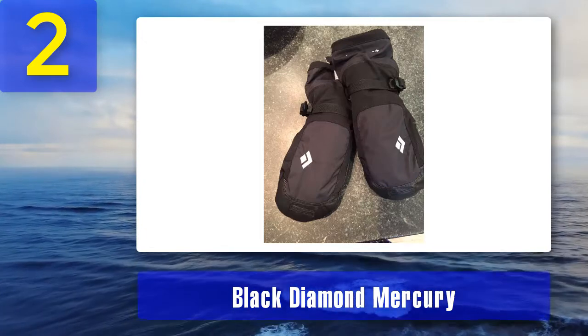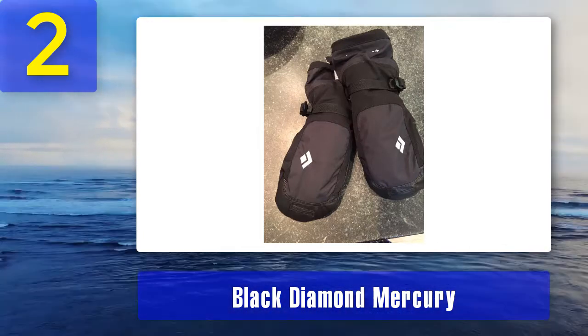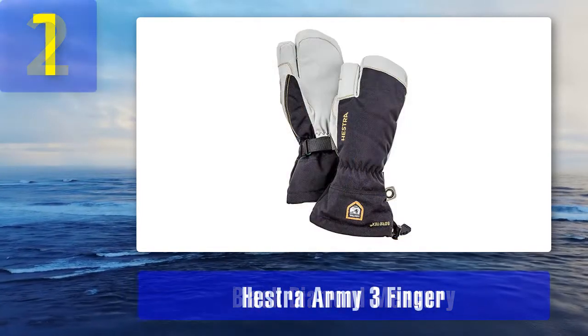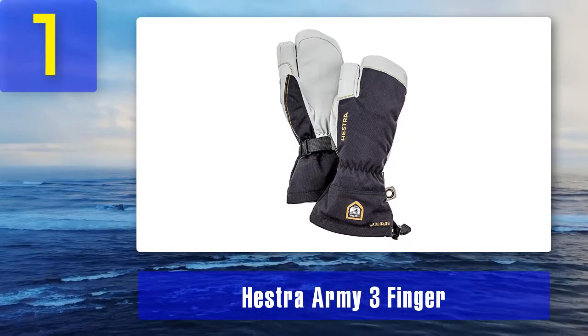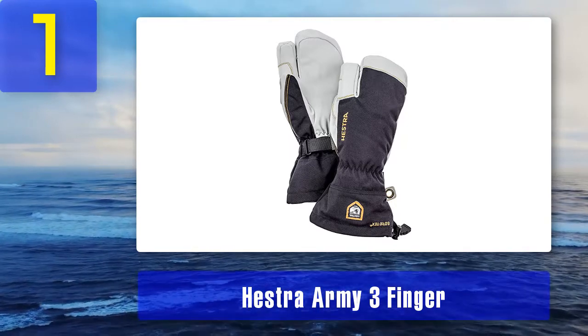Pros: bomber shell, warmest product, nice extra features. Cons: poor dexterity, liner wears out faster, not best waterproof. Coming in at number one: the Hestra Army Three Finger. Are you out on the ski hills all day long skiing or snowboarding? You need gloves that have great insulation, provide a barrier to the cold and water, and are durable enough to remain usable despite the workout you give them.